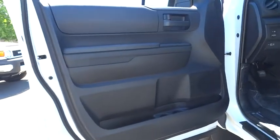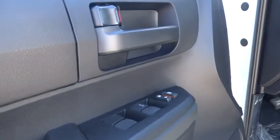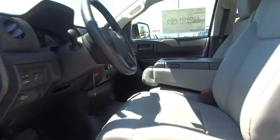Here are some of this vehicle's great options: traction control, keyless entry, side airbag, cruise control, four-wheel drive, power door locks, and outside temperature gauge.